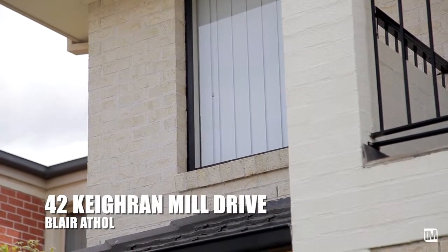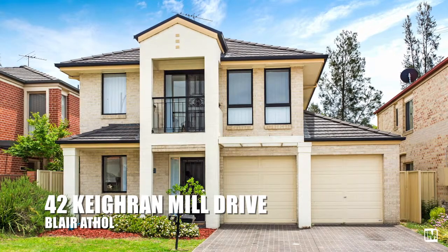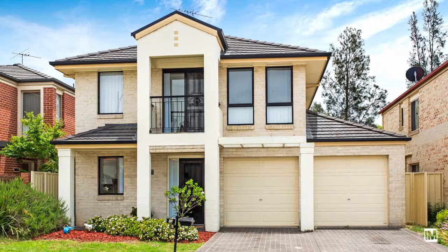Situated in a fantastic location with loads of street appeal, sits this gorgeous family home. Modern in design and practical in its layout, it definitely ticks all the boxes.